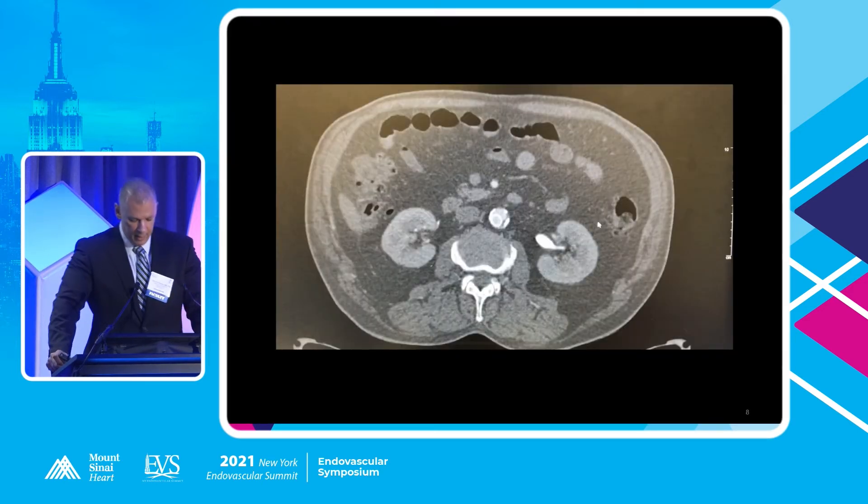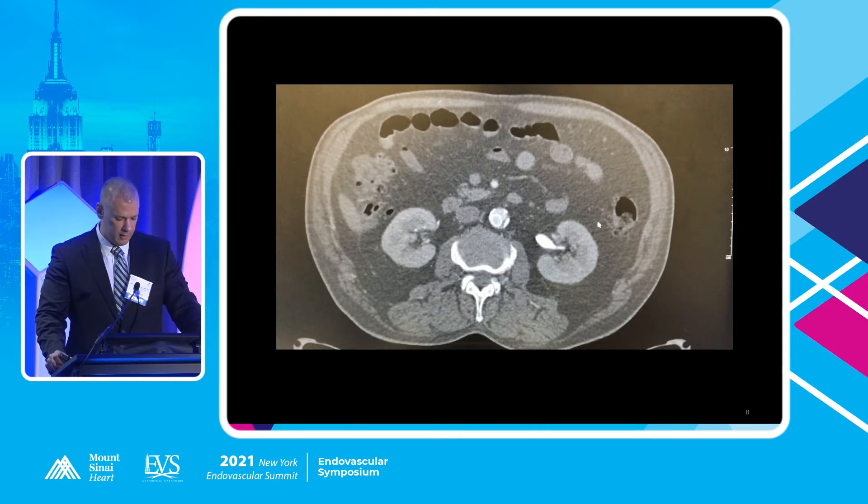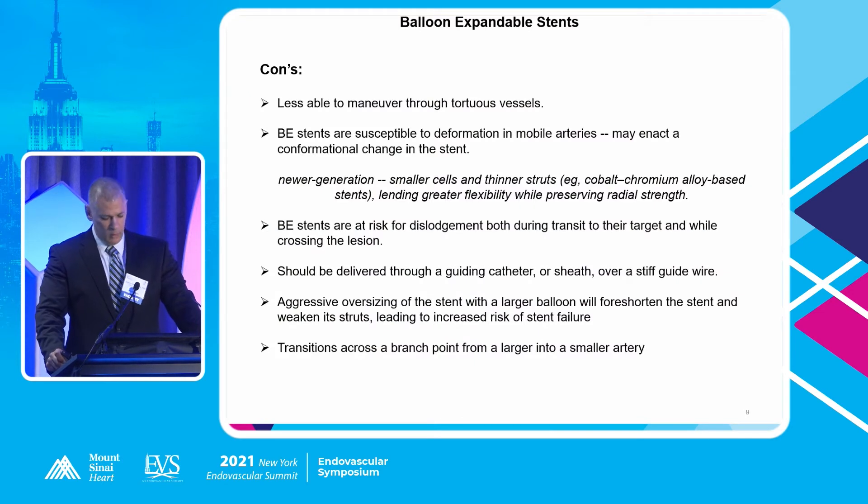This was a case I had as a new attending. This aorta has an iliac stent in it — about a centimeter. The interventionalists were trying to treat an iliac lesion with a self-expanding stent, but it watermelon-seeded out and popped into the aorta. They were kind of scratching their heads about what to do. We didn't do anything — he was fine, didn't have any symptoms, so we just left well enough alone.